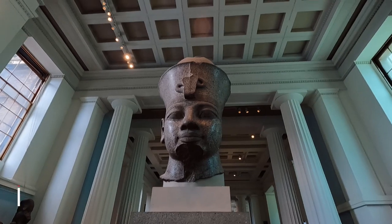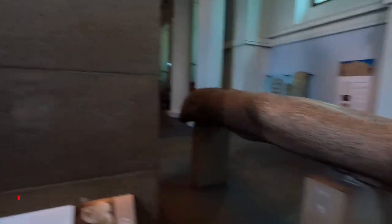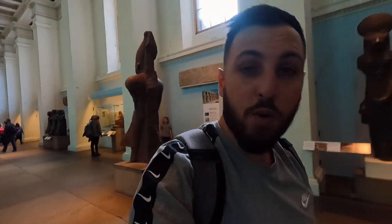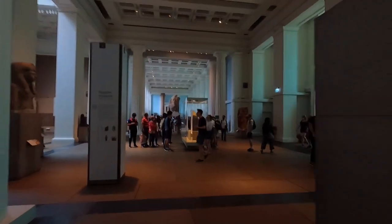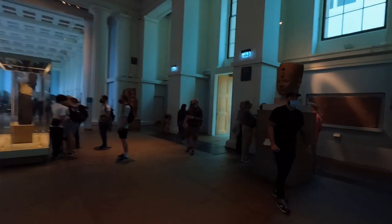This is the head of Amenhotep the Third — I think he's missing some parts of his body. We're back at the Rosetta Stone area — we've done a full circle, and now I'll show you where to go next.